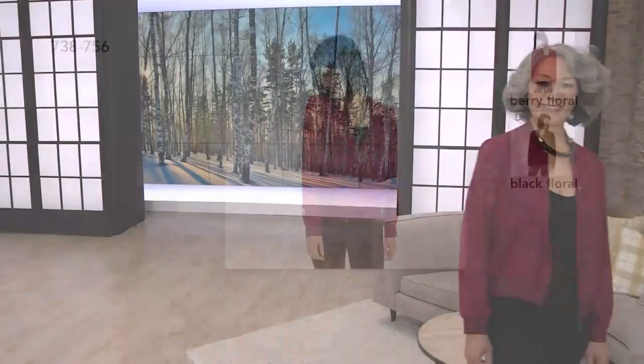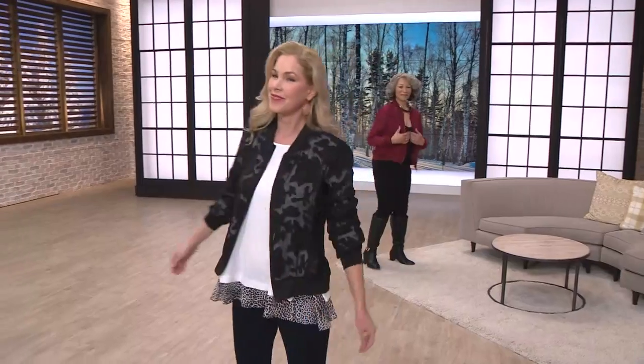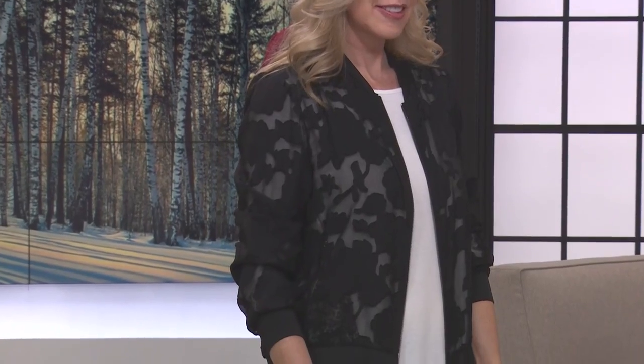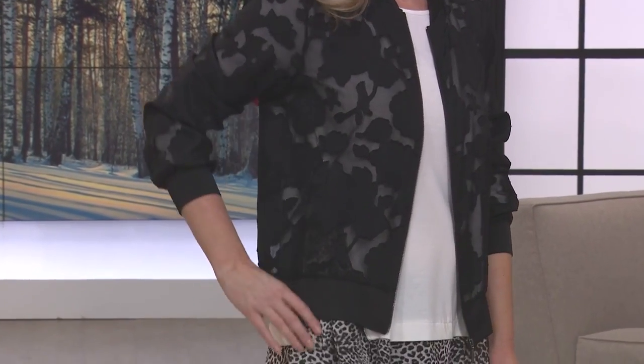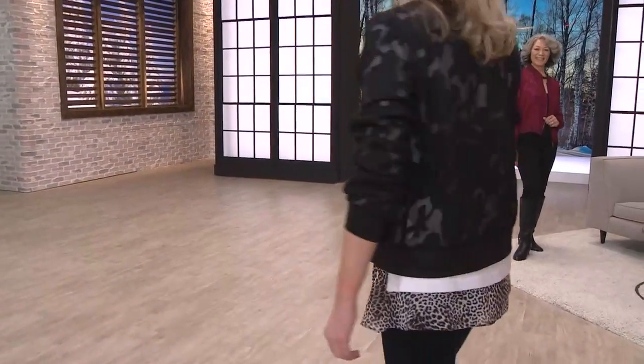So the bomber jacket — it's a classic. It has been for decades. Think of a bomber jacket, and the first thing you might think of is obviously leather. You might even think of canvas, cotton, or twill, but you don't think lace. This is lace — lacy and feminine with that classic sporty, kicky vibe of a bomber jacket, which makes it ever unique, eye-catching, and different. And that's what we're looking for, isn't it? Something different in fashion.